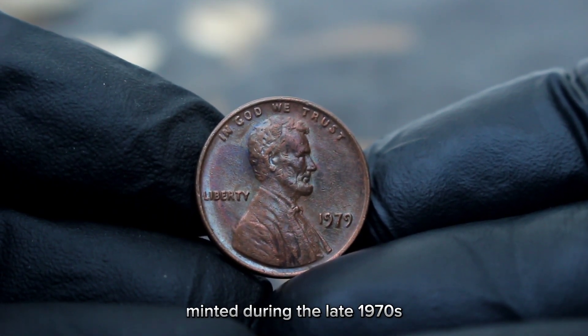Now let's address the burning question: what is the value of the 1962 D large date Lincoln penny in dirty condition in today's collector market? According to recent market trends and expert analysis, a 1962 D large date Lincoln penny in dirty condition can fetch a notable amount in the collector market, depending on factors such as the degree of wear, presence of mint luster, and overall appeal to collectors. While it may seem modest compared to some rare coins, the value of this penny lies not only in its monetary worth but also in the stories it carries and the history it represents.